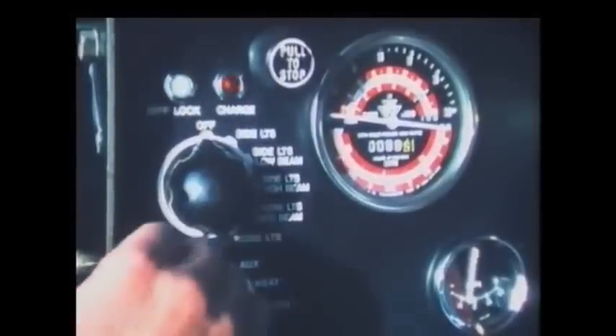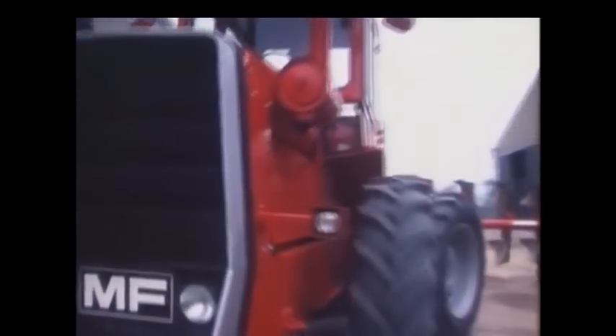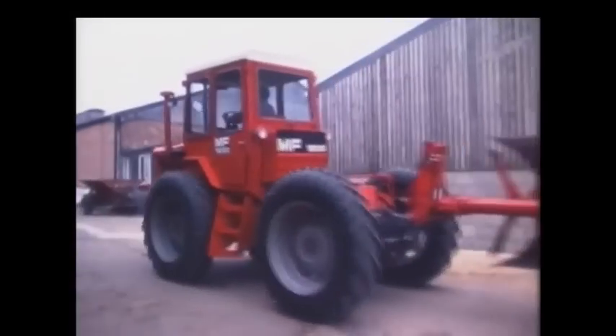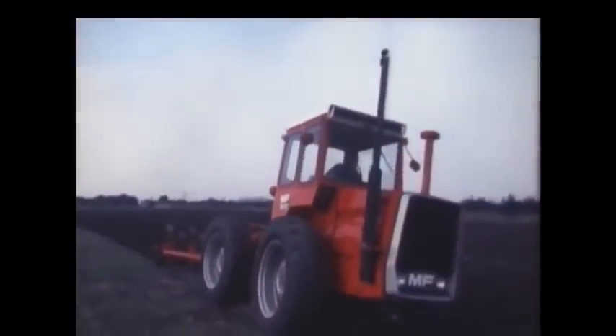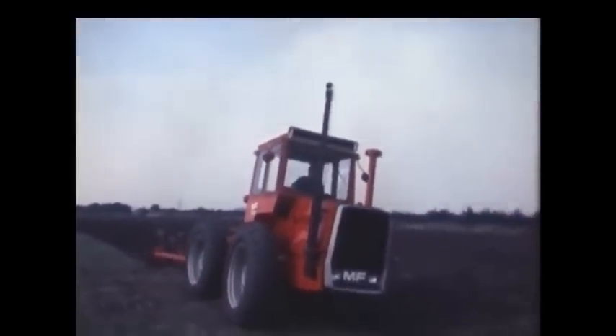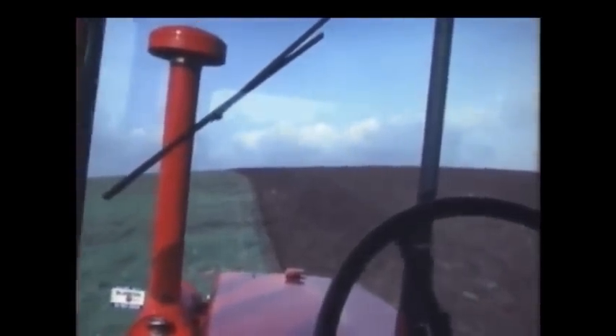The only real way to find out what it's like inside is to get started and see how things shape up in the field. This is a big four-wheel drive tractor, capable of putting out up to 110 horsepower. So out in the field there's naturally a fair amount of noise around, but up in the cab it's different altogether — it's quiet and it's comfortable.